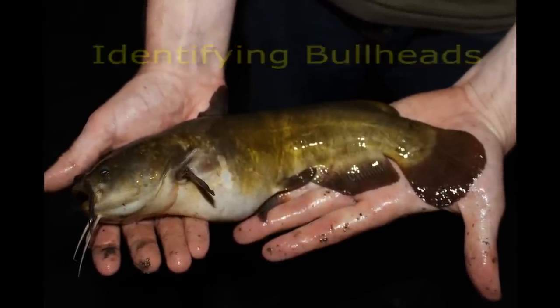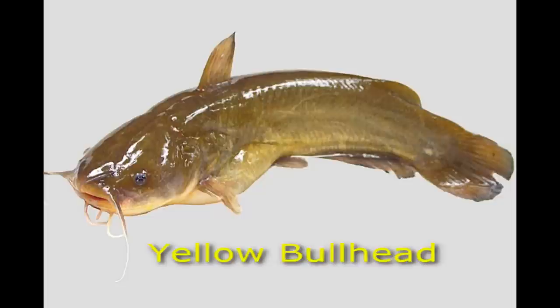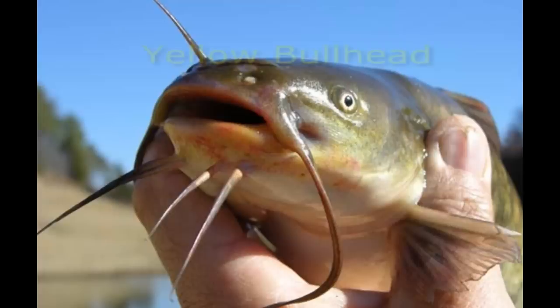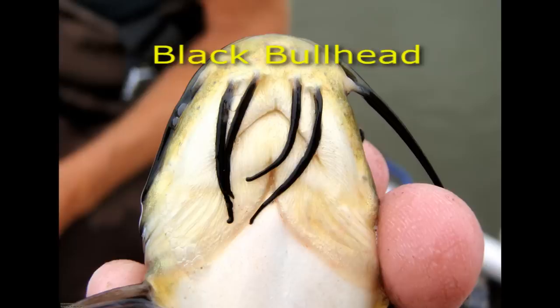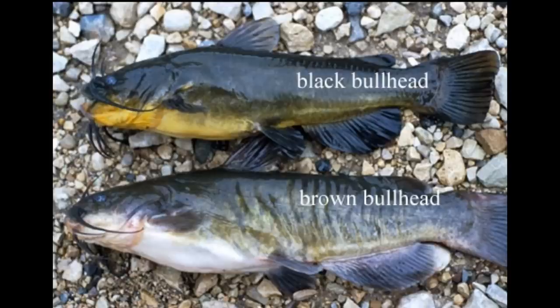In North America there are several species of bullheads, but the three most common are the black bullhead, the brown bullhead, and the yellow bullhead. The big differences are the coloration of their bellies and their whiskers. The only bullhead with white chin whiskers is the yellow bullhead. The brown bullhead and the black bullhead both have black chin whiskers, but the black bullhead has a yellow belly while the brown bullhead has a white belly.